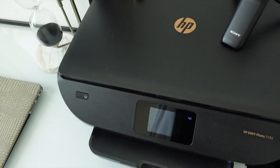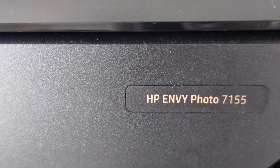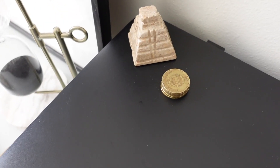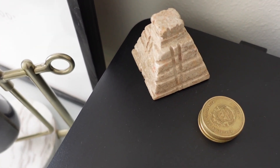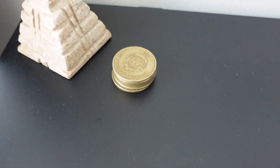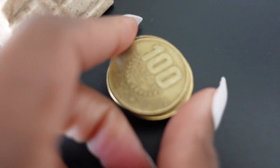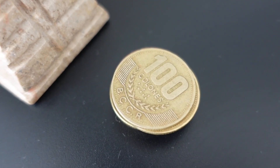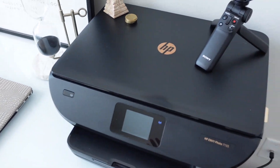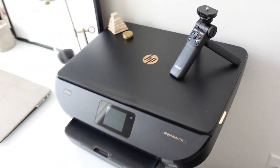Over here is my printer from HP — love this printer, it hasn't given me any problems yet. And then these are just souvenirs from my travels recently. This pyramid is from Cancun. And then these are just Costa Rican coins — I went to Costa Rica a couple of weeks ago. Love Costa Rica, it's just such a beautiful place. And then this is just my grip for my camera. So yeah, those are my desks.